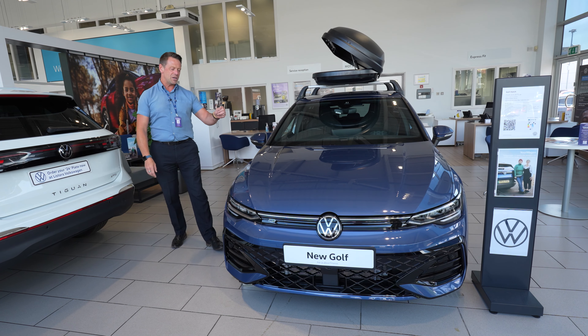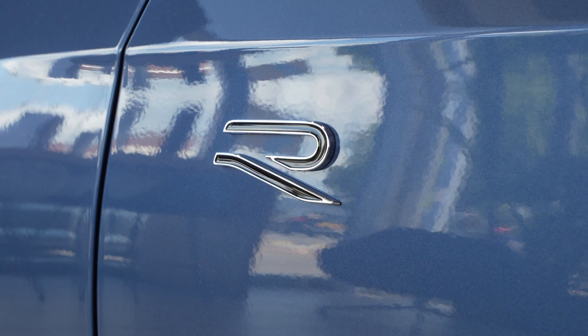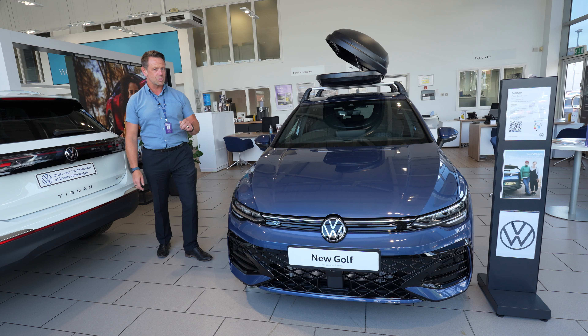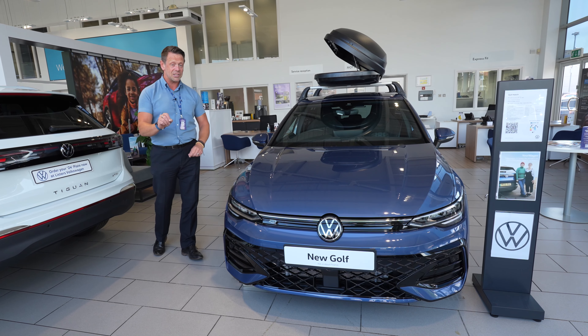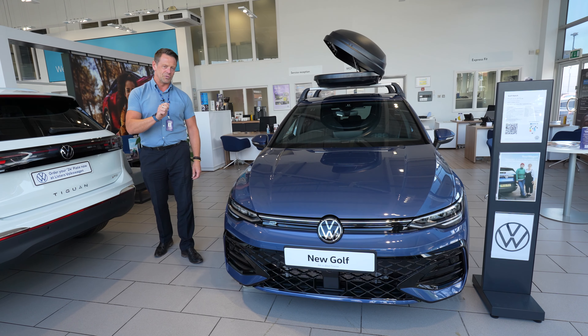This is the brand new Golf in our range and this particular one is amazing — it's the Golf R-Line 1.5 automatic petrol engine and it's mild hybrid as well, which is fantastic technology. It's also in Anemone Blue, a beautiful new colour added to the range. I want to take you around some of the amazing features inside and out and show you what makes this car so special.